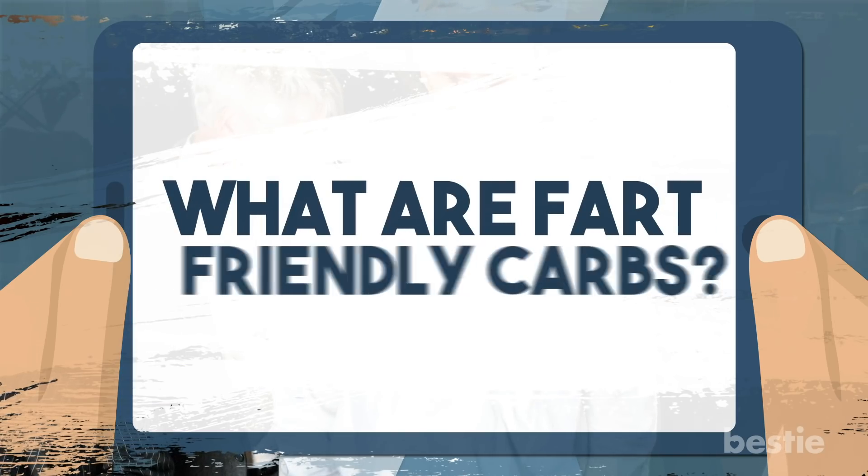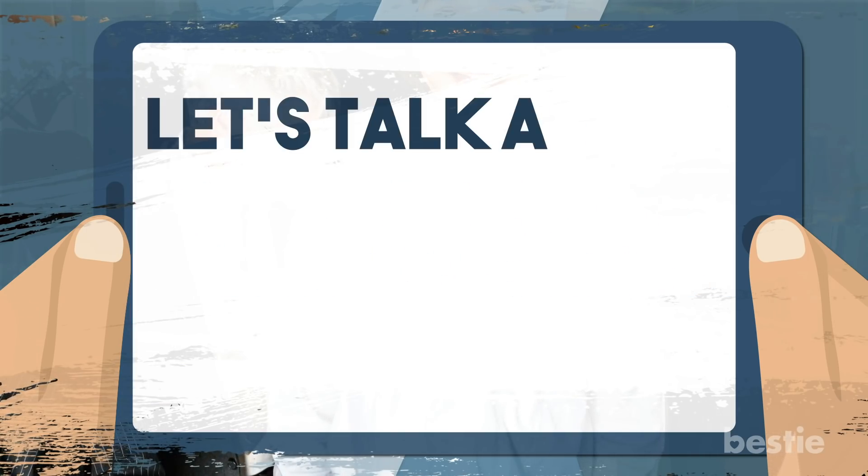Can yogurt help? What are fart-friendly carbs? Let's talk about all of these and more.